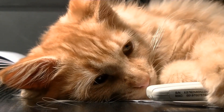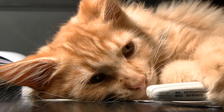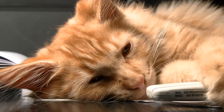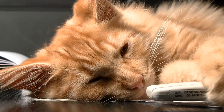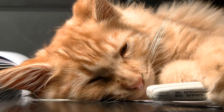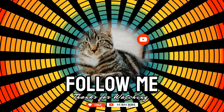So, are cats colorblind? Not exactly, but they do see the world very differently from us. While their color vision is limited, it's perfectly suited to their needs as stealthy, twilight hunters. They may not see the full rainbow, but they experience a world rich in motion, contrast, and just enough color to get by. Understanding how your cat sees can give you a whole new appreciation for their unique perspective, and maybe even help you see the world a little differently too.